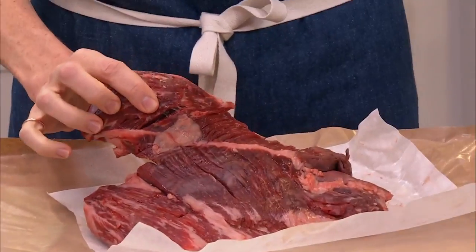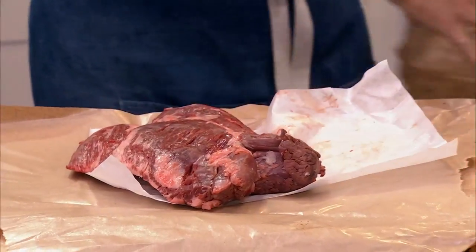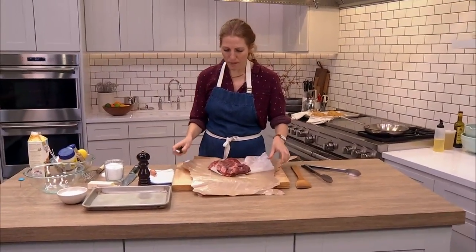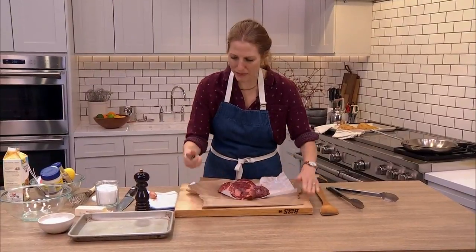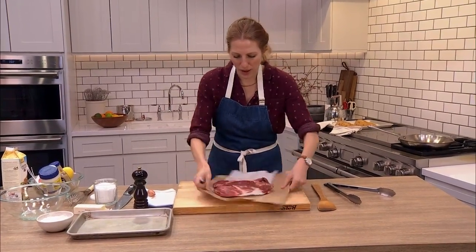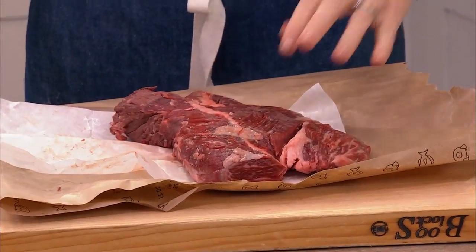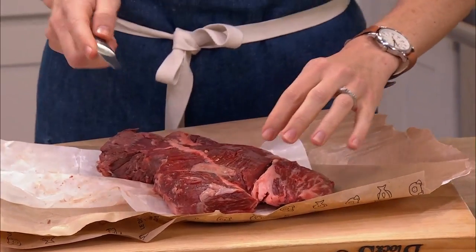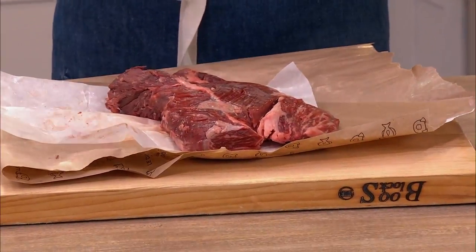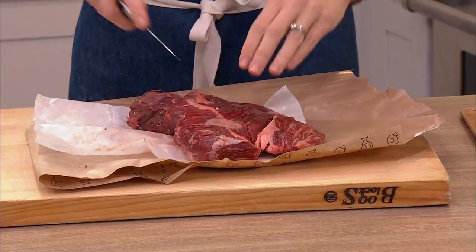I'm going to leave the paper here just to keep my board clean. A sharp knife is key — something you can handle with confidence that's not going to get away from you. There's usually one bigger side and one smaller side to a hanger steak. For all butchery tasks, you want to work in long strokes — you can always come back, but you don't want to saw at it, as that busts up the meat.